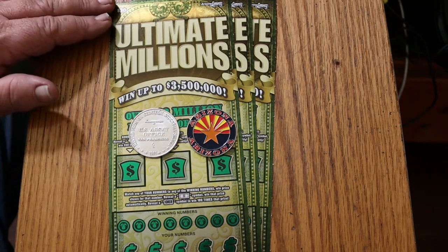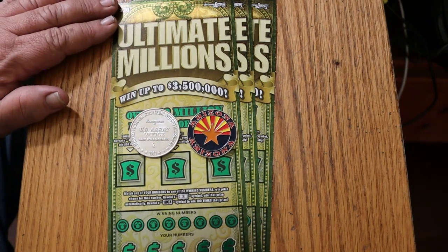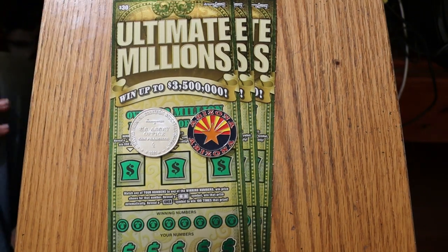Today we've got three of the Arizona Lottery $30 Ultimate Millions, my favorite of the big boys. Simple match your number game — find the flying dollar bill, win the prize. Find the mythical 100X symbol, win 100 times the prize. Nobody I know has ever found that, so we keep looking.